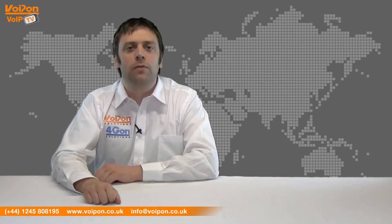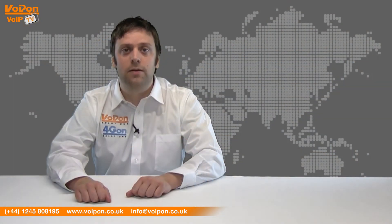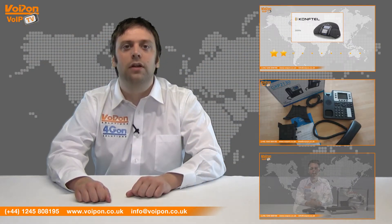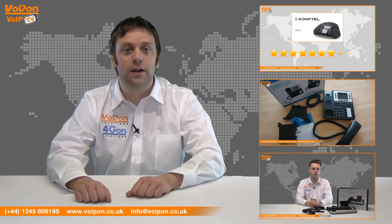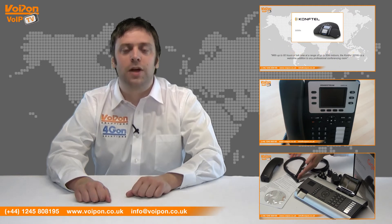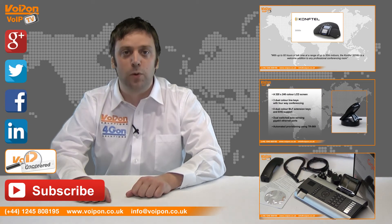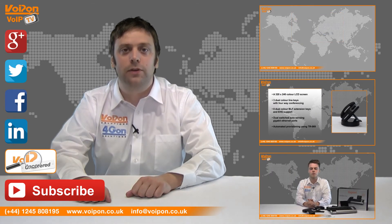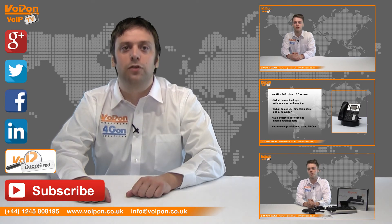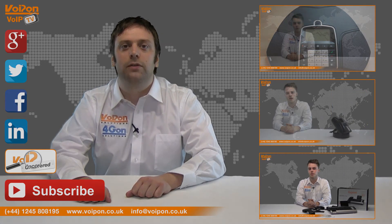So that was our review of the CyberData SIP paging adapter. Visit VoIPOn.co.uk for the best selection of VoIP products, excellent reseller pricing, next day delivery and worldwide shipping. Give us a call with any questions you have and our team will be happy to help. Don't forget to like this video and subscribe to our channel, and if you want more information on this product and many others, visit VoIP Uncovered or follow us on our social media channels. Thanks for watching and we'll see you next time on VoIPTV.